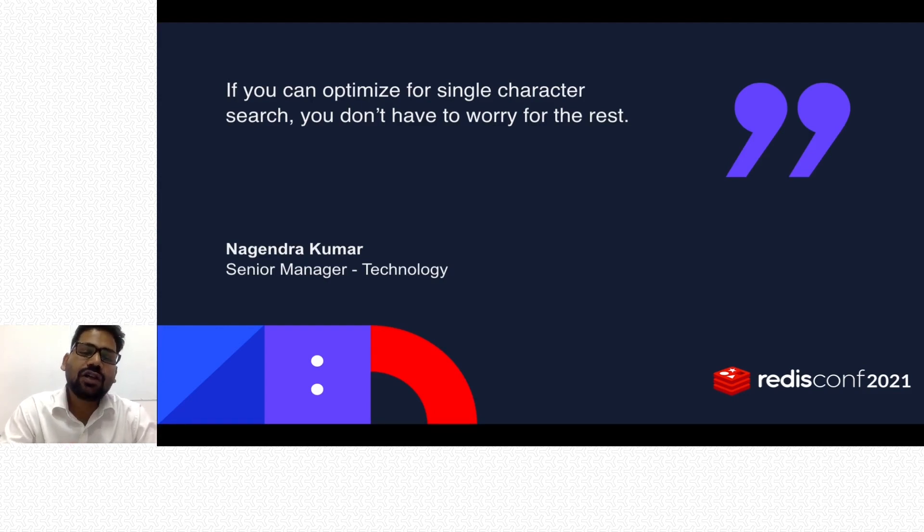If you can optimize for single-character search, you don't have to worry about the rest. A single character can match many documents, and if it does, you won't get very relevant results. To get relevant results, you need more than three to four characters. To handle shorter inputs, you can start with n-gram search and provide top results — for example, top 10 or top 20 — giving users enough satisfaction that they stay engaged with your site.